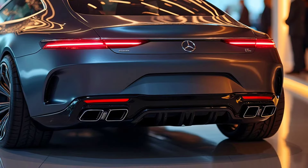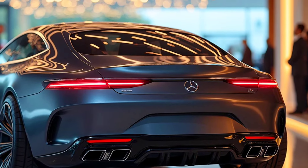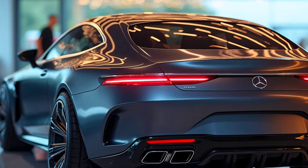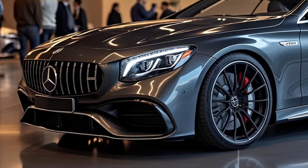In terms of appearance, the S-Class Coupe 2026 features a streamlined and aerodynamic silhouette with body lines that emphasize a modern yet timeless elegance. The high-tech LED headlights and signature Mercedes grille add an undeniable touch of luxury.